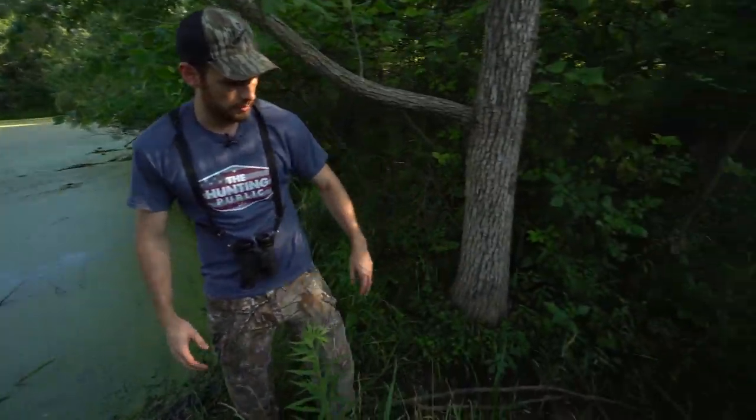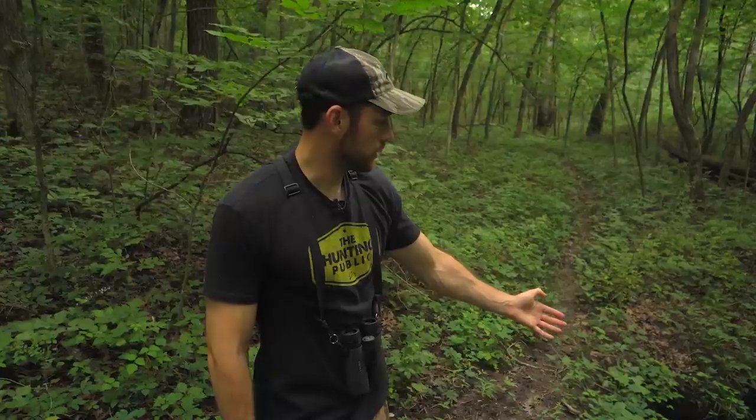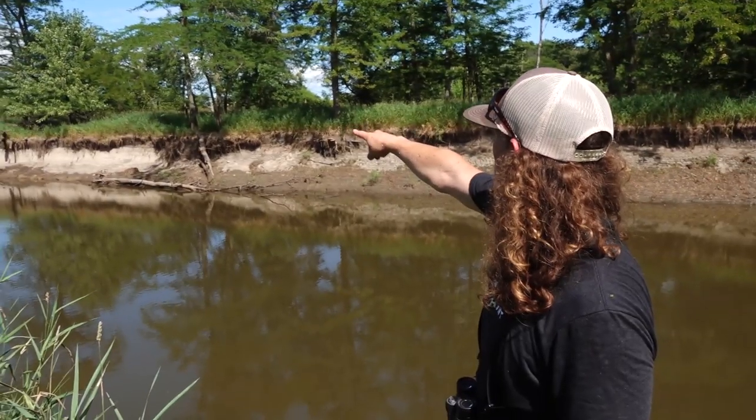Thank you all for joining us on the live feed. This is going to be the fifth video of the Onyx Mapping Whitetail Series — how to hunt ponds, open country, big woods, river bottoms. We've already got a bunch of questions here on all those various topics.